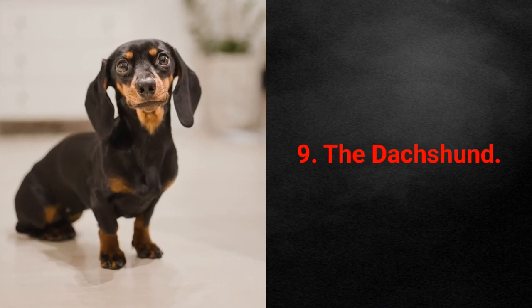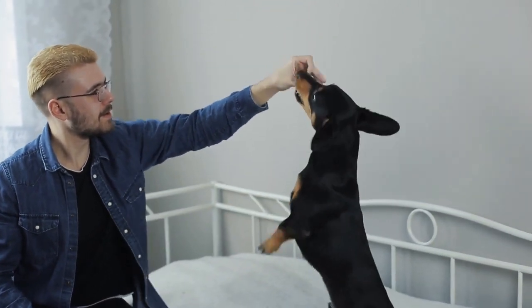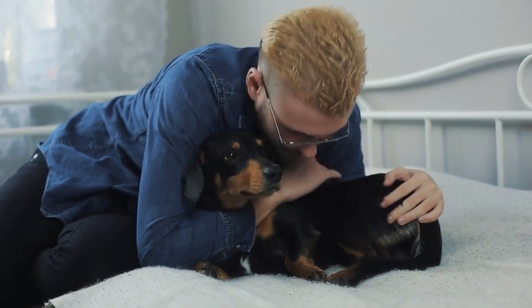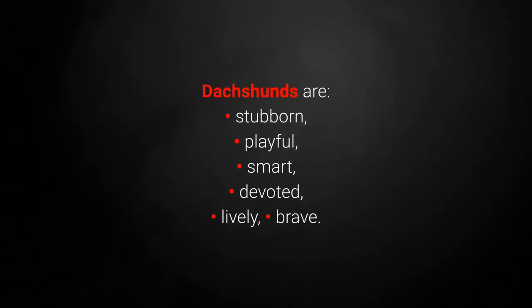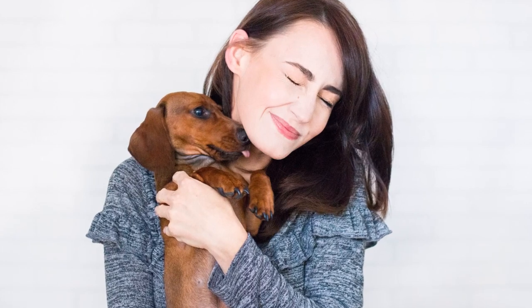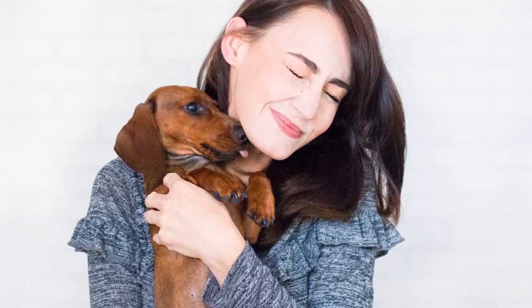Low-maintenance dog breed 9: The Dachshund. The Dachshund is a unique and long-lived little pet. Apart from being cute, they shed moderately but are very tidy and with almost no smell. Dachshunds are stubborn, playful, smart, devoted, lively, and brave. Depending on the length of their coat, your Dachshund should require at least one brushing a week, and they will take care of everything else by themselves.